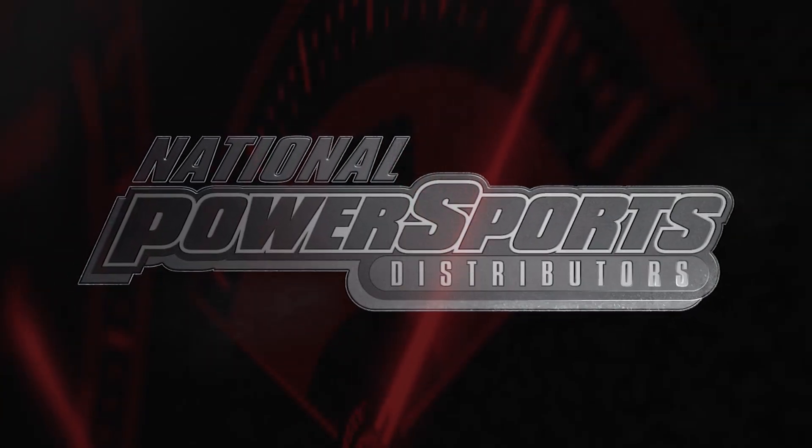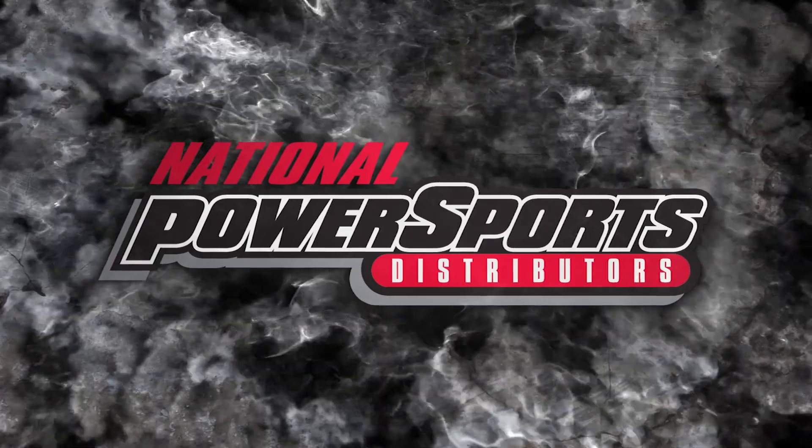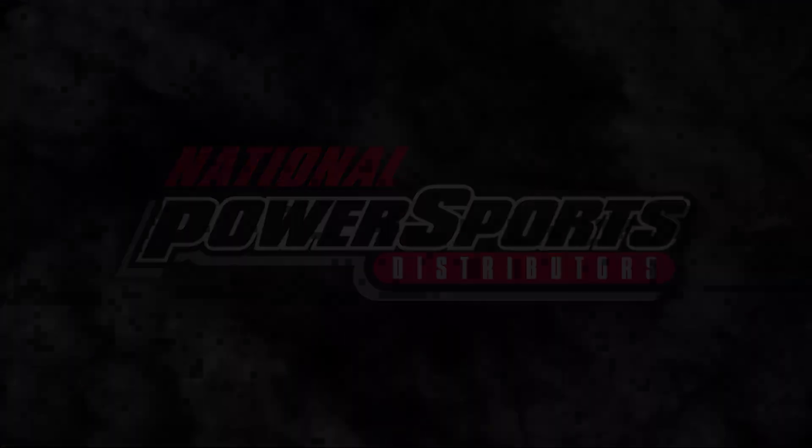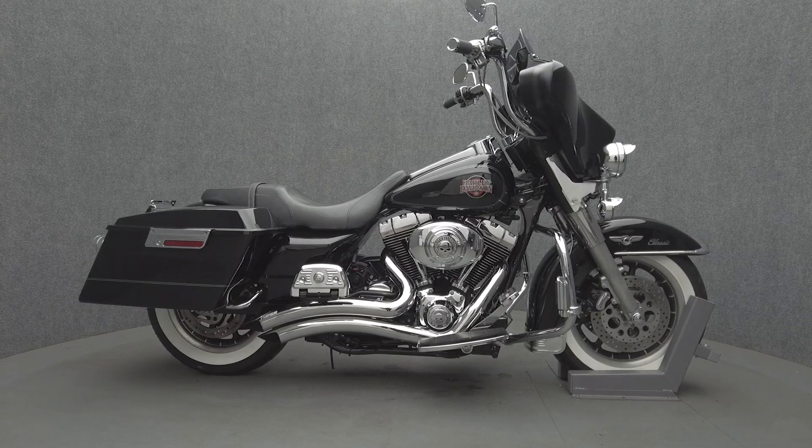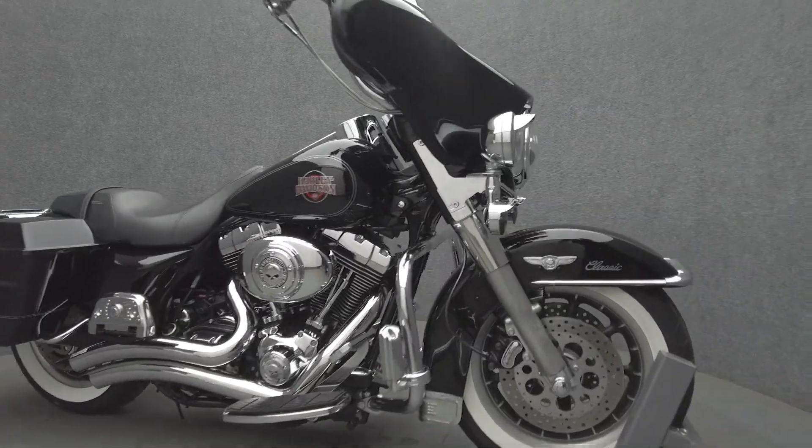Hey everyone, this is Keegan from National Power Sports. This 2004 Harley-Davidson Electra Glide Classic with 22,611 miles passes New Hampshire State Inspection and runs well.